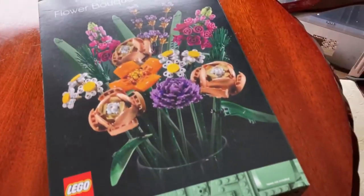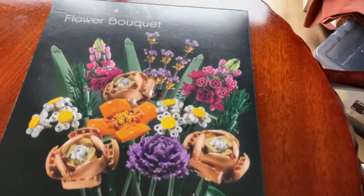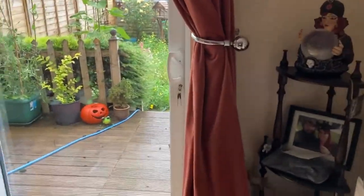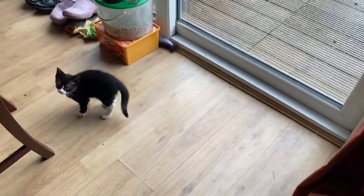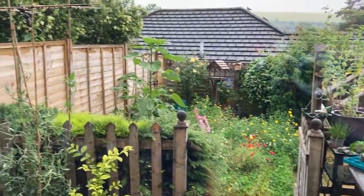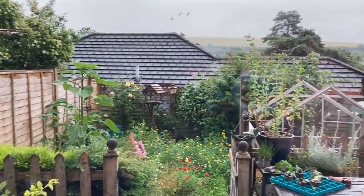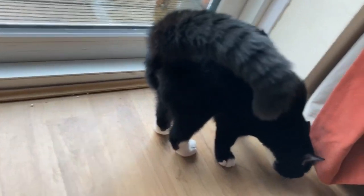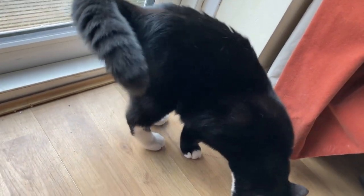I thought this could be a cute little video. We're just having a day in today other than going to get this. As you can see it's a lovely rainy day outside. This is Parsnip, our new kitten. It's a bit rainy and dull outside — we were going to do the greenhouse today, as you can see it's partly up, but alas, too rainy. And this is Albus — he's got really big, like full cat size now.